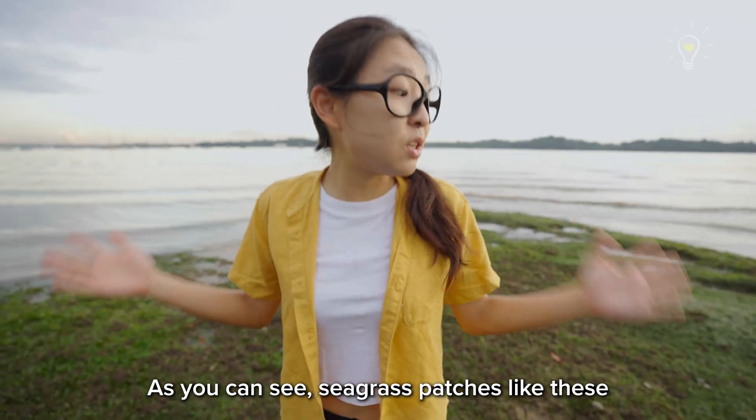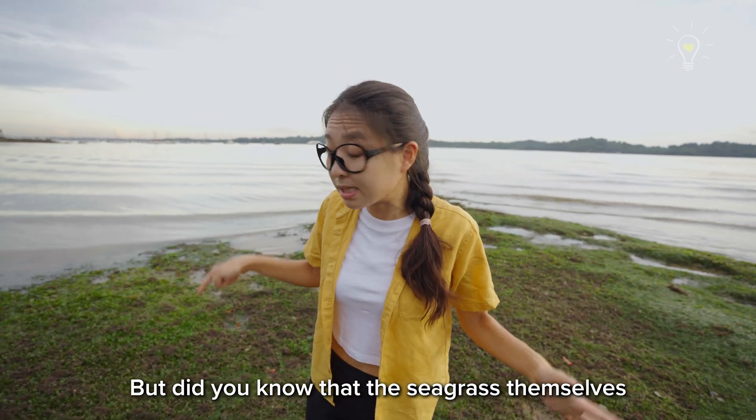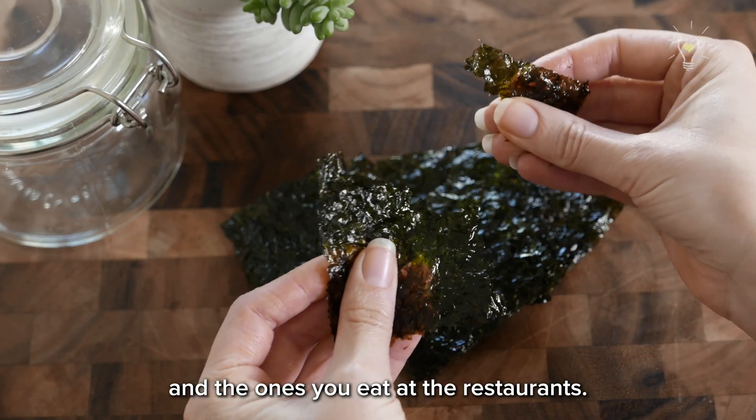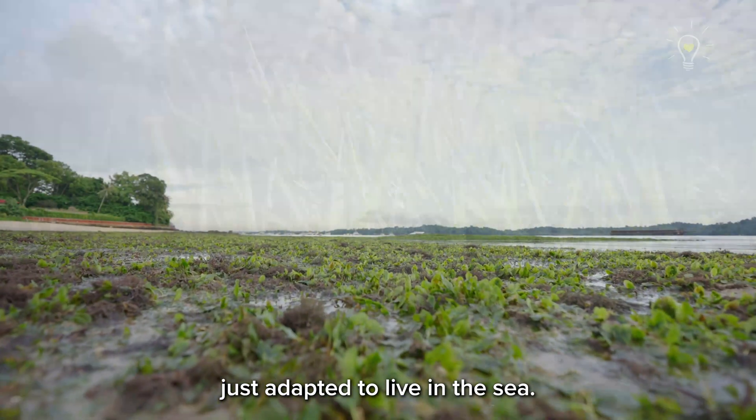As you can see, seagrass patches like this are home to many amazing wildlife. But did you know that the seagrasses themselves are very interesting living organisms? Unlike seaweed — like the one here and the ones you eat at restaurants — seagrass are actual plants like the ones over at the shore, just adapted to live in the sea.